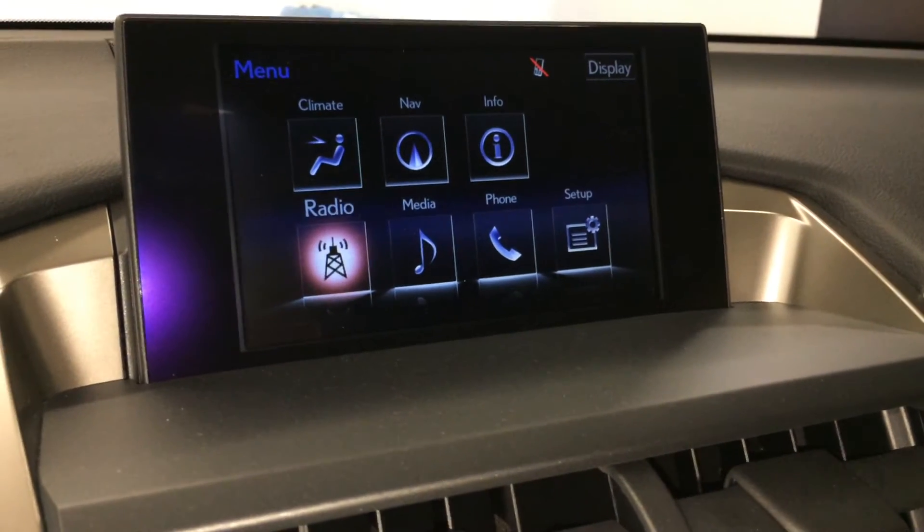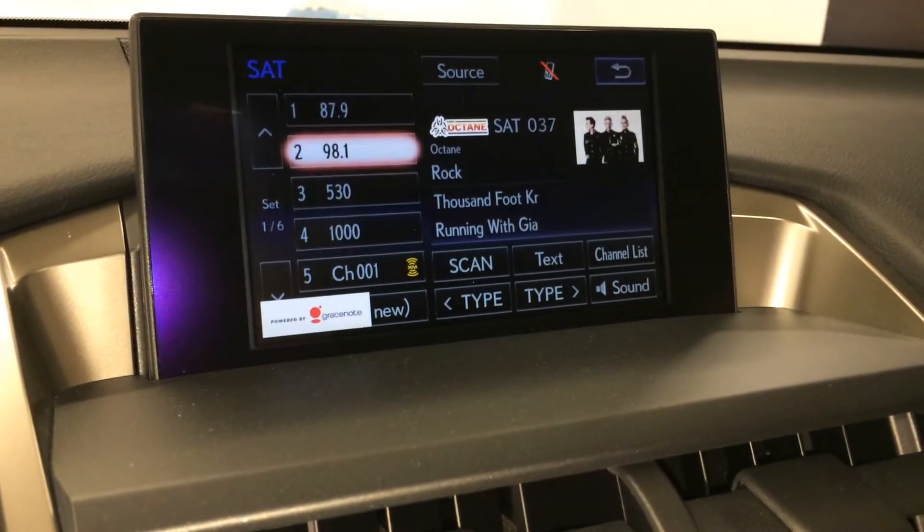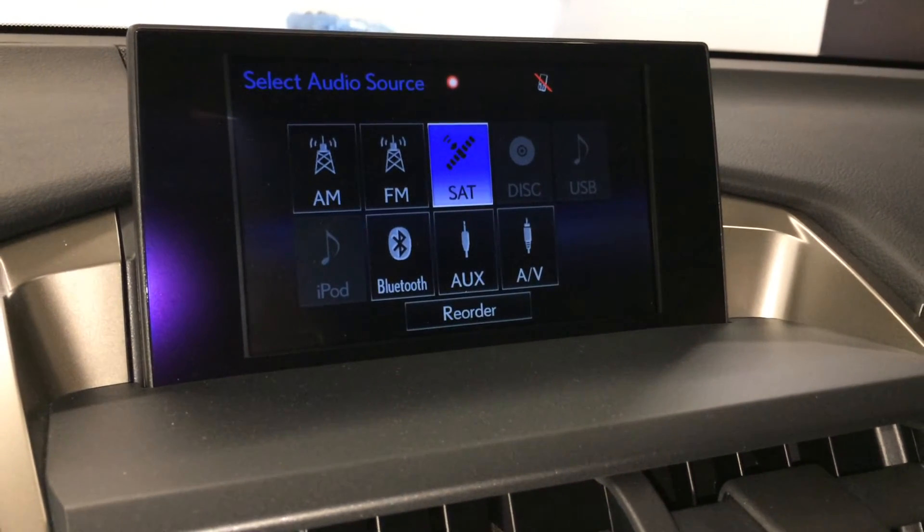10-speaker Lexus audio system. AM, FM, HD radio, satellite, CD, DVD, USB auxiliary, and Bluetooth.